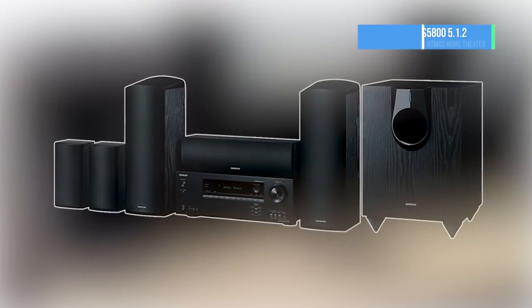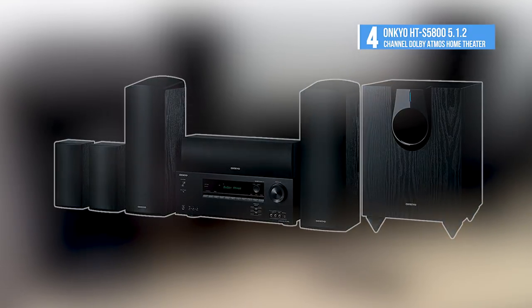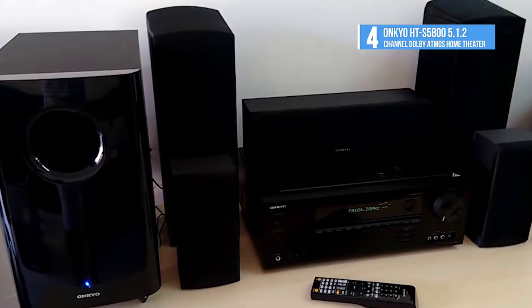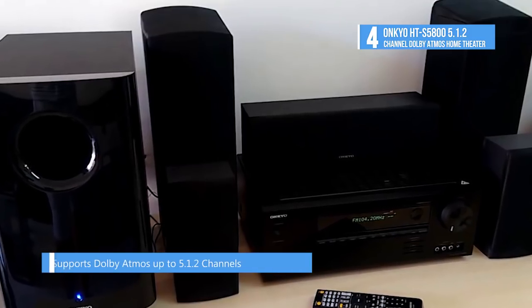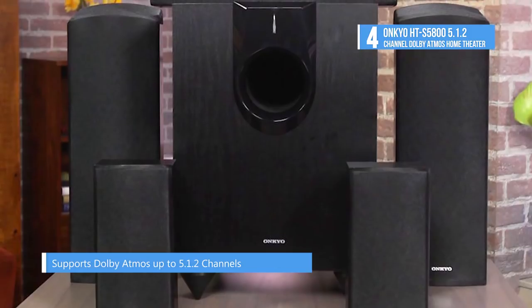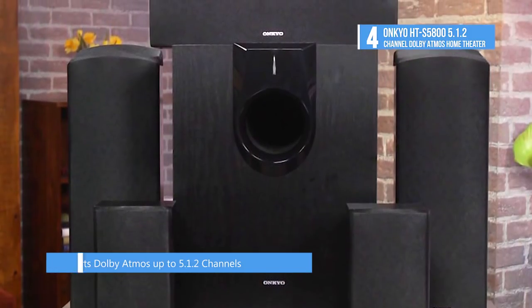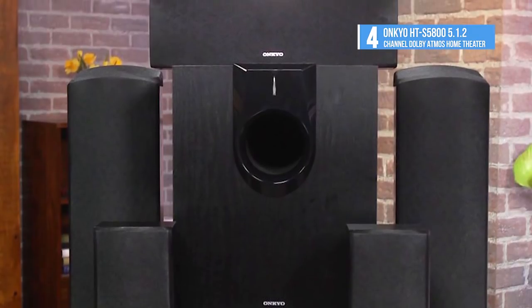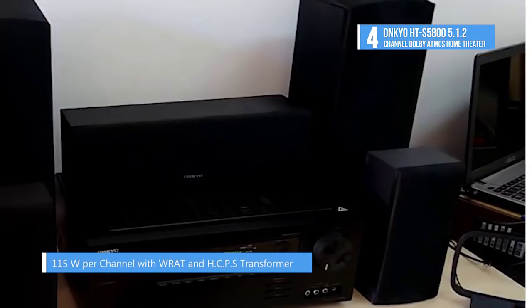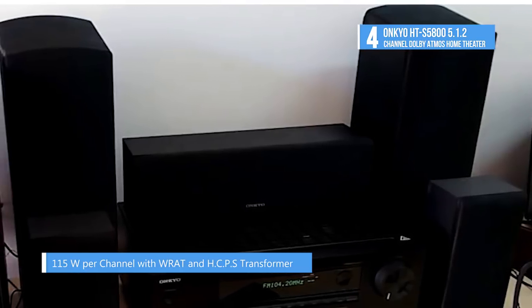The Onkyo HT-S5800 5.1.2 Channel Dolby Atmos Home Theater Package is the fourth best product on our list. With Dolby Atmos, sound comes alive from all directions including overhead. The format combines a channel-based audio bed with object-oriented sound to place and move specific effects around the room, creating a breathtakingly realistic and captivating sonic atmosphere.